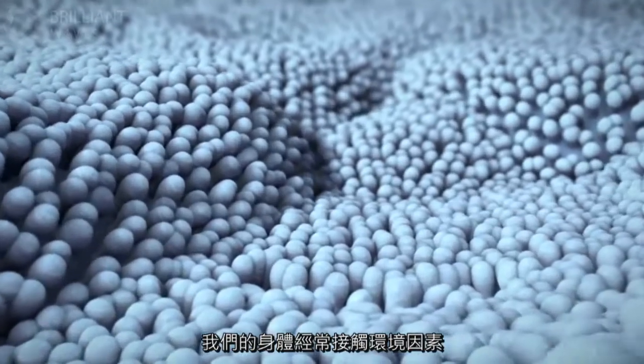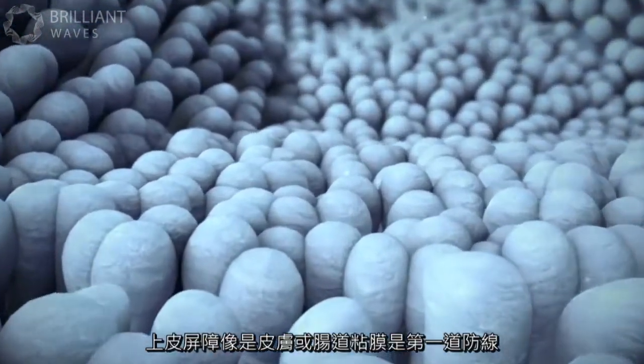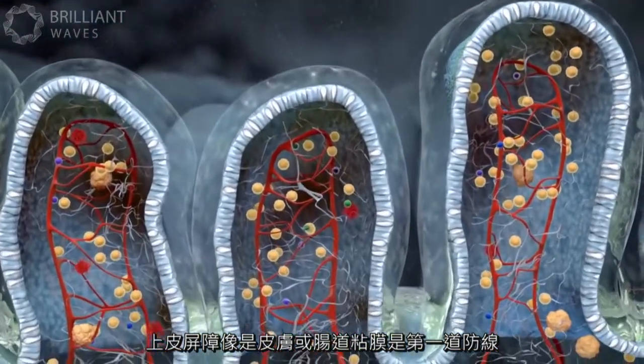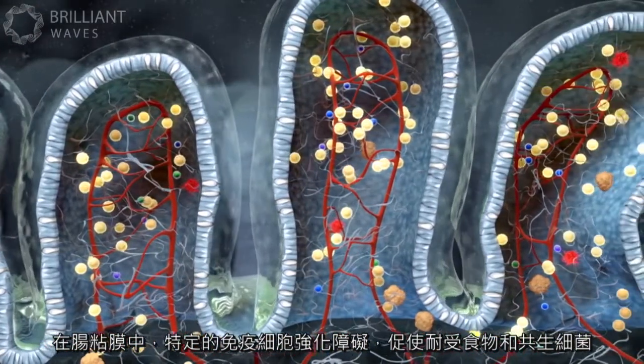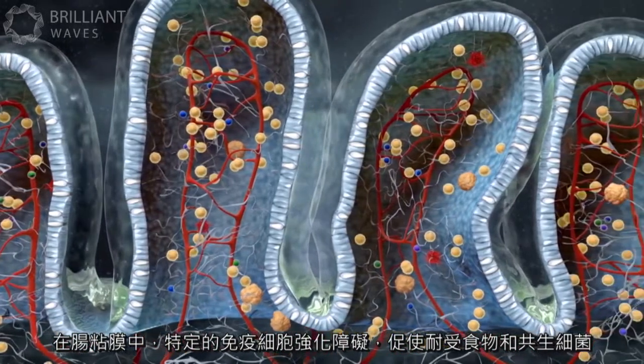Our bodies are in constant contact with environmental factors. Epithelial barriers like the skin or gut mucosa represent the first line of defense. In the gut mucosa, specialized immune cells actively reinforce the barrier and induce tolerance against food or commensal bacteria.